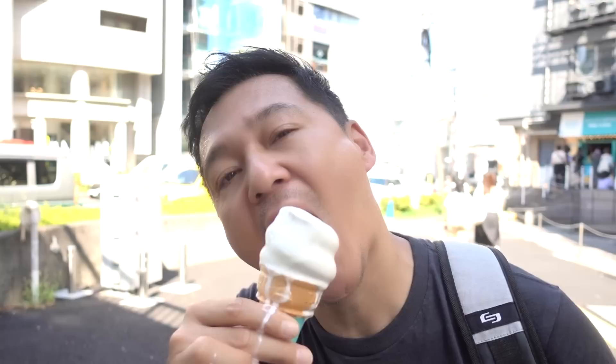Itadakimasu. Oh, that's actually super, super milk. It's actually a very creamy, thick, rich milk taste. It's cold, obviously. It's very, very nice, smooth texture. Very delicious, simple milk taste, I have to say. There's no hint of vanilla or anything. It's just simply milk. But they're using Hokkaido milk, so it's a good, rich, creamy milk.